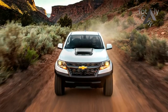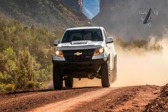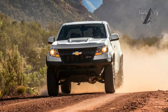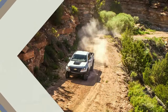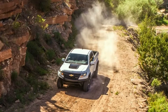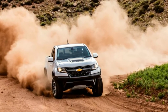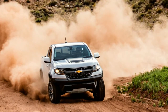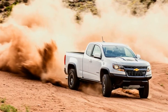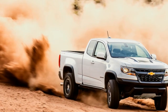Like Ford's Raptor, when compared with its more pedestrian lineup mates, the ZR2 gets a new front suspension with taller springs, longer shocks, and longer cast-iron control arms for greater travel. The leaf springs out back are revised to match the height of the front suspension, and the live rear axle is wider to equal the increased front track. The frame is tweaked to accommodate the upgraded suspension, with mounting points relocated and damper anchor points reinforced.